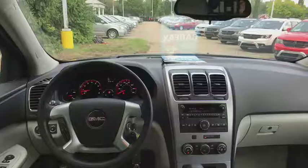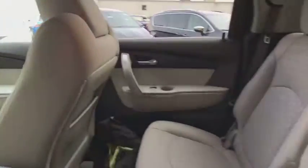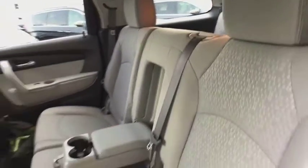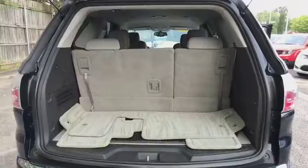AM FM CD, MP3 radio, center armrest, electronic stability control, rear window defroster, power windows, CD player, trip computer, brake assist.